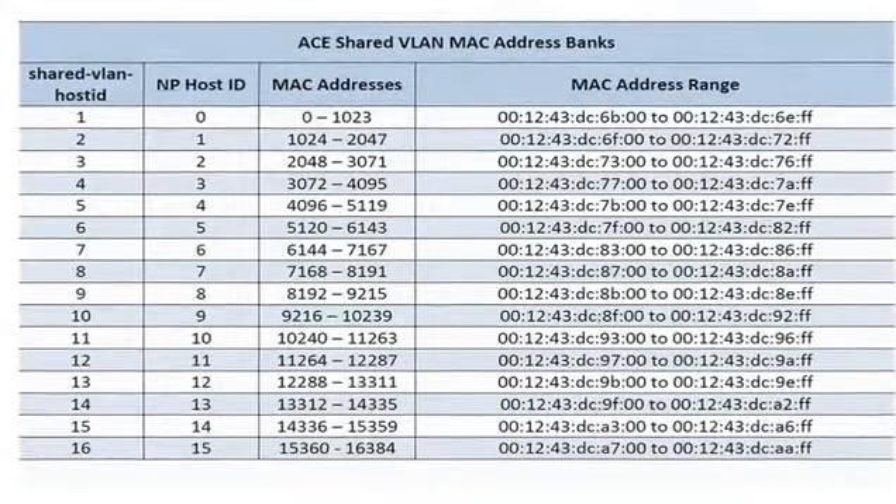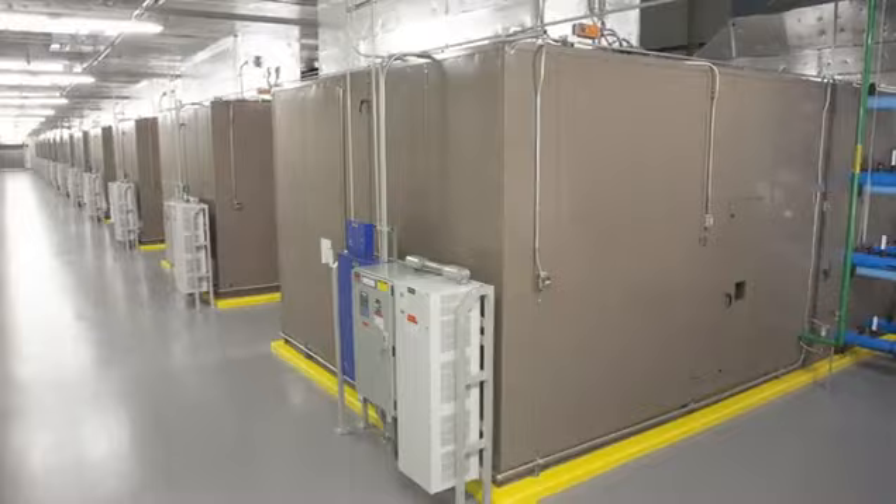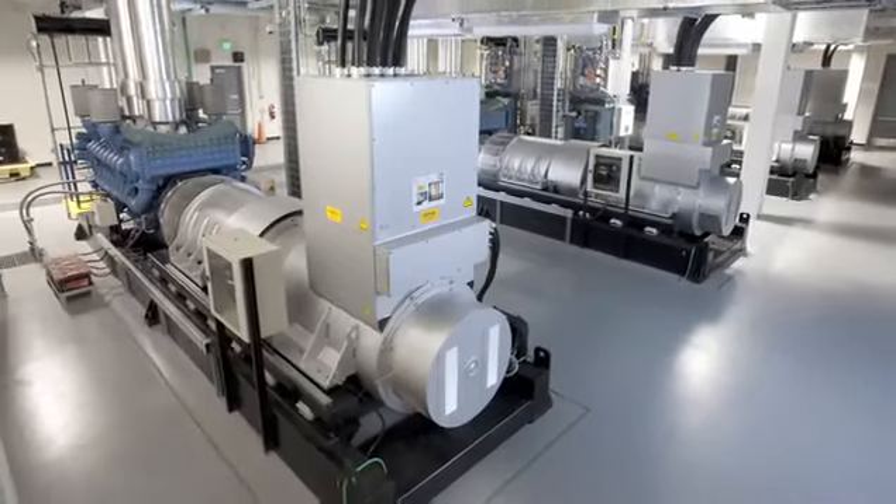Yeah, and we've got ViewerMail with a question on MAC address allocation on the application control engine. Don't forget our little field trip — see what we can learn from the newest state-of-the-art data center Cisco just opened down in Texas.